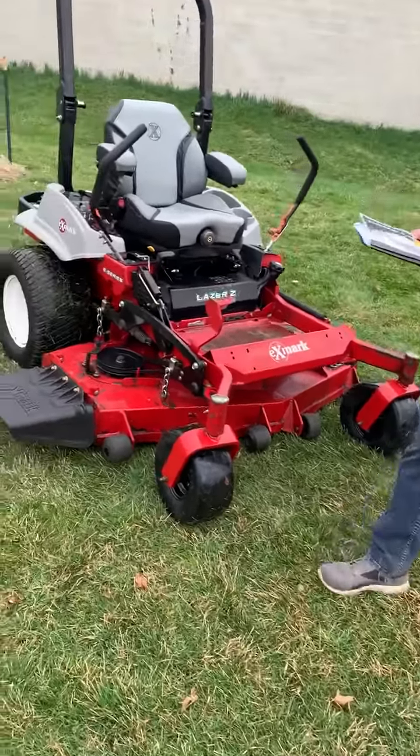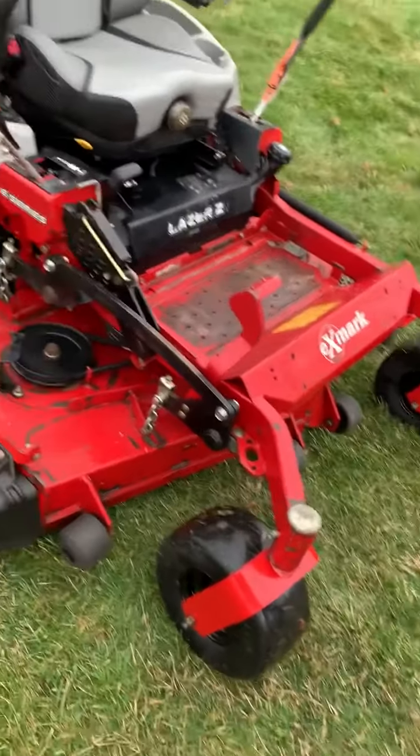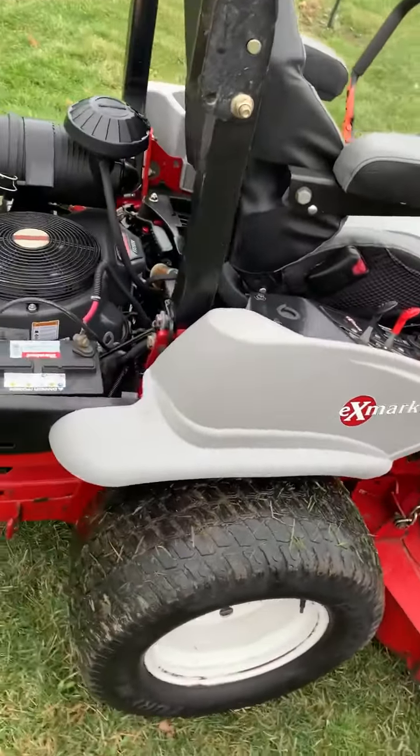How's it going? We got the Exmark 60-inch Laser Z. It's a 2017 with 1700 hours on it and a 24.5 horsepower Kawasaki.